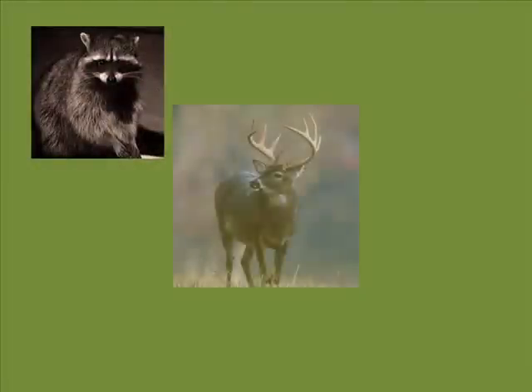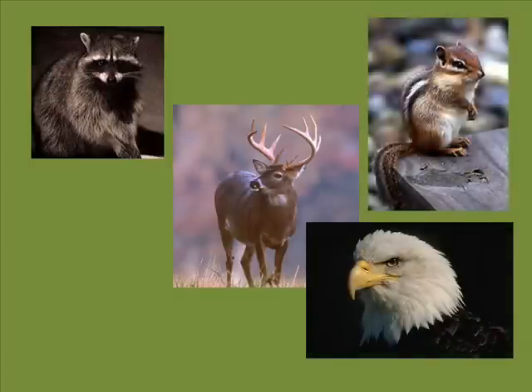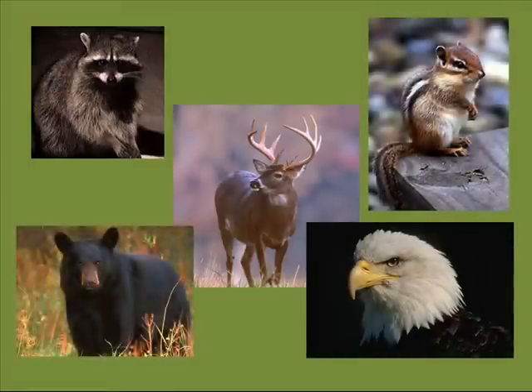During your trip, you will find the forest filled with many different animals. You may see raccoons, deer, eagles, chipmunks, and the black bear.